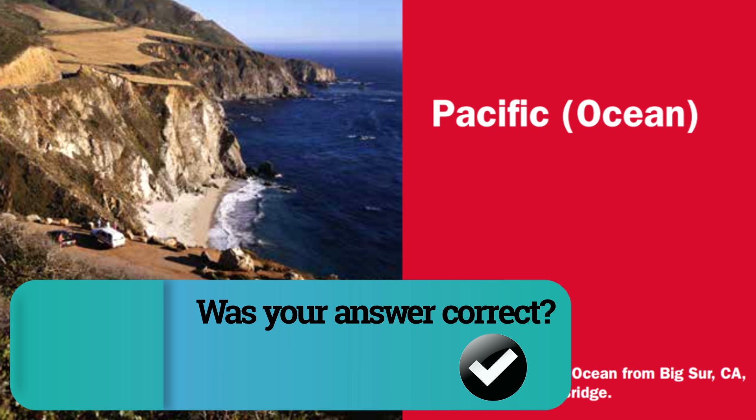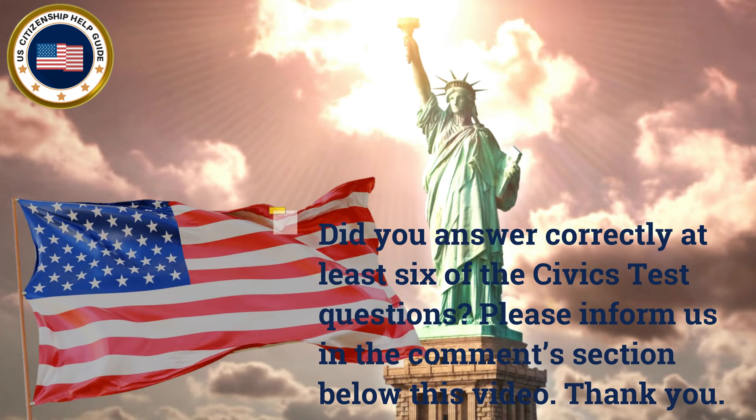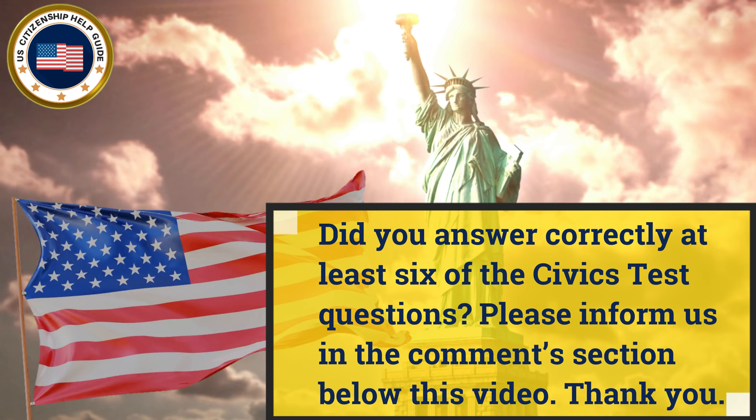What ocean is on the west coast of the United States? Pacific Ocean. Did you answer correctly at least six of the civics test questions? Please inform us in the comment section below this video.